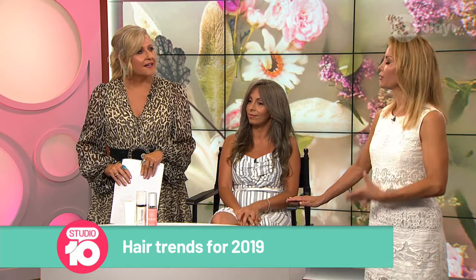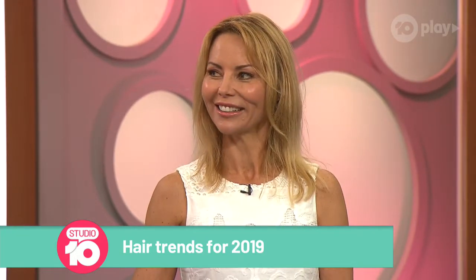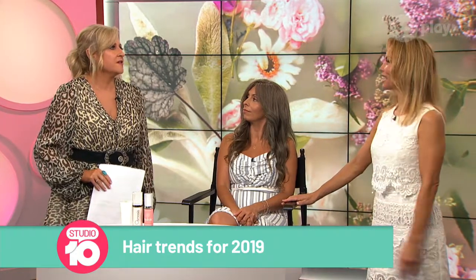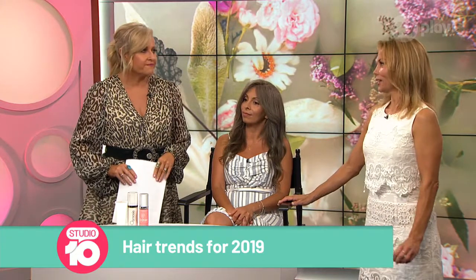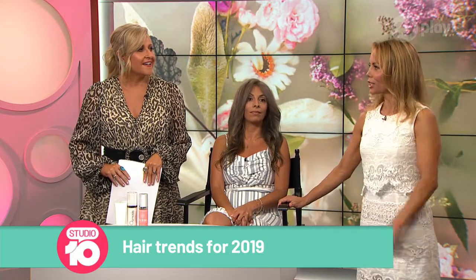If you want to go for it and even just do a semi-permanent tint to try it out for a bit of fun, go for it — it definitely is trending. We did see a lot of silver hair and grey hair on the red carpet at the Golden Globes, with people like Jamie Lee Curtis embracing those looks. And it's all part of that fight against ageism.